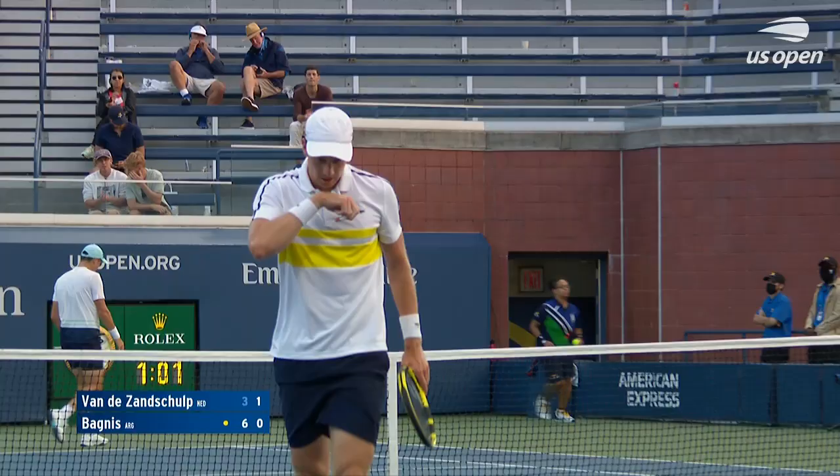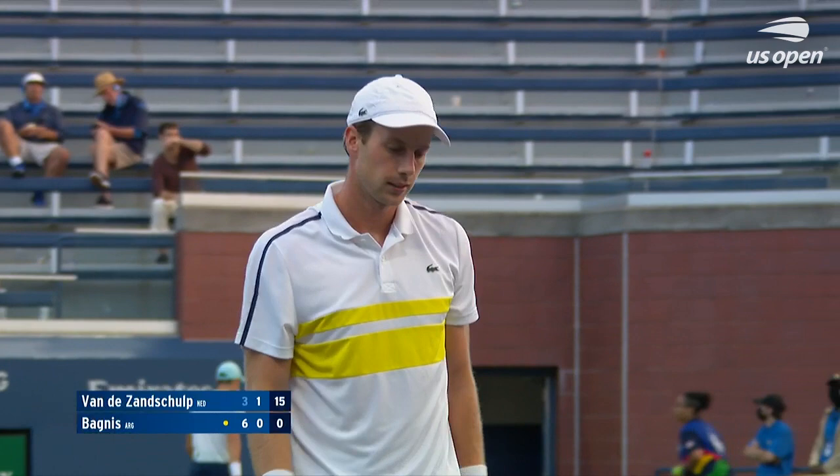That's terrific. Backhand volley. What a point, Dave.